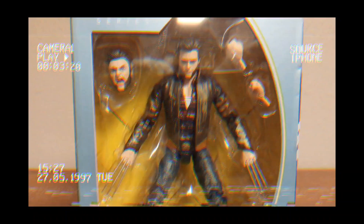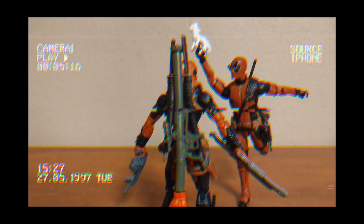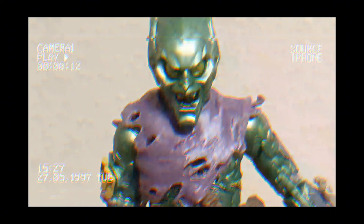Most Marvel Legends come with cool accessories like alternate heads, hands, and weapons or effects. If that's not enough, you can even choose to get your favorite comic character or a live-action version of that character. And for certain waves of figures, you can get a Build-A-Figure if you get them all.